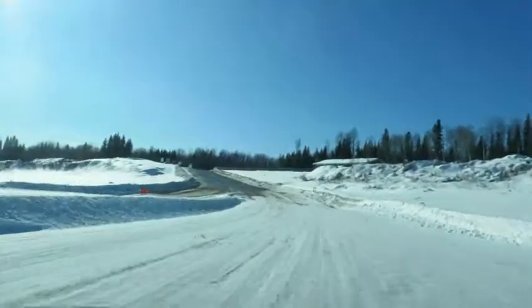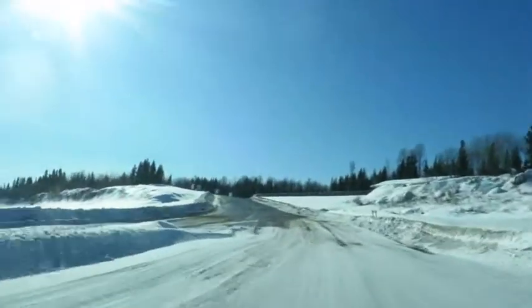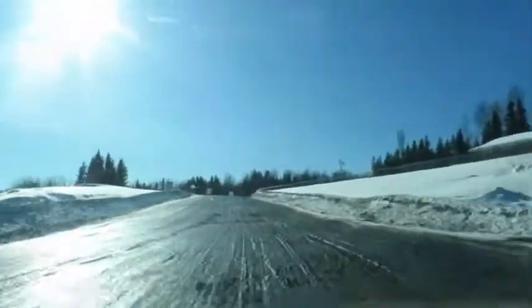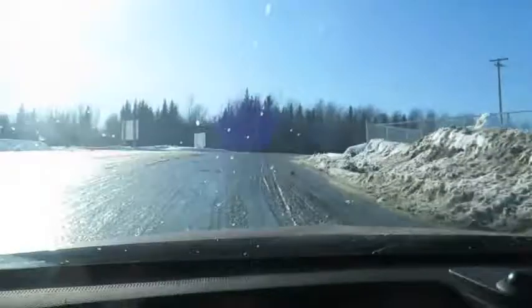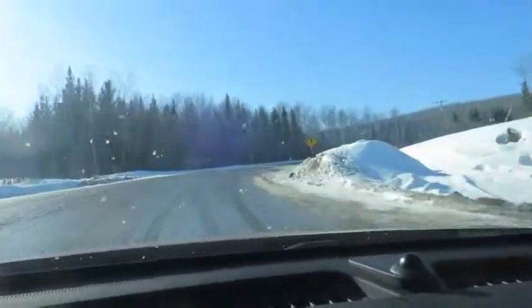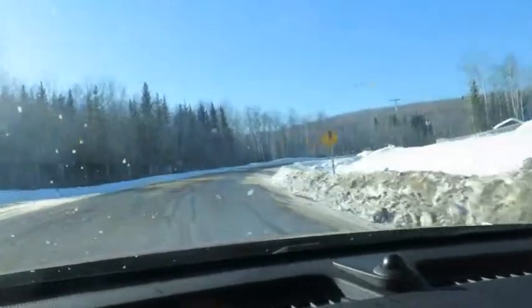There's a ferry up there waiting — it's a free ferry service. Now on this slushy road — it's really slushy.